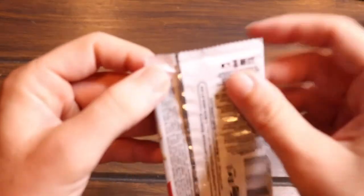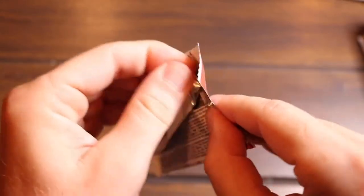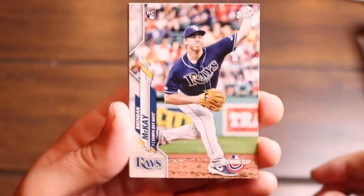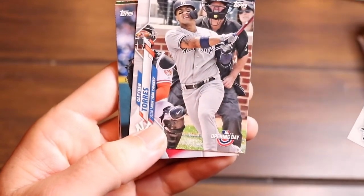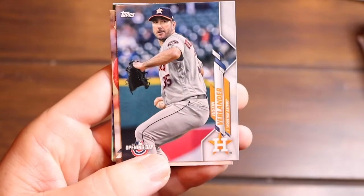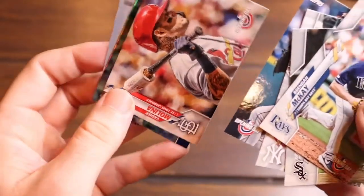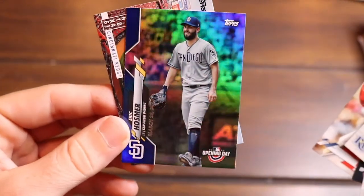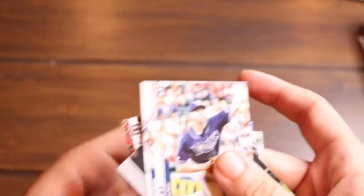Let's get to the second pack. Try to keep this moving — this is a lot of packs, but only seven cards per pack. We got a Brendan McKay rookie, Tim Anderson, Gleyber Torres — I'll take that, that counts as a hit! Justin Verlander, Yadier Molina — one of the toughest dudes in baseball — Eric Hosmer with a beautiful holo. And then Gleyber Torres, that's a hit, I'll take it.